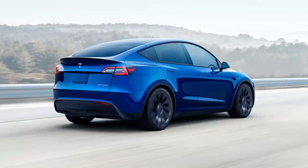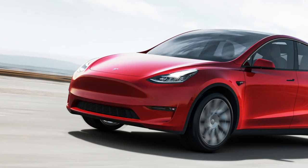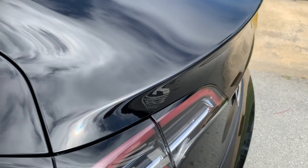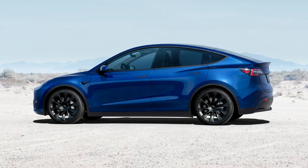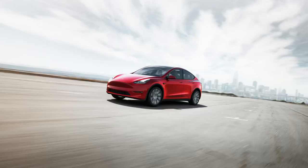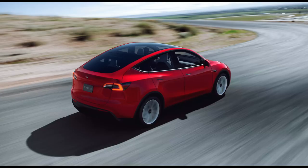The design of the Model Y is minimalist and has been shaped by aerodynamics. The fastback profile, the sharply raked hood, and the spoiler are all designed to improve airflow, resulting in an impressive drag coefficient of 0.23. The result is a jellybean-like look with a smooth, slippery skin that is devoid of any detailing or ornamentation.